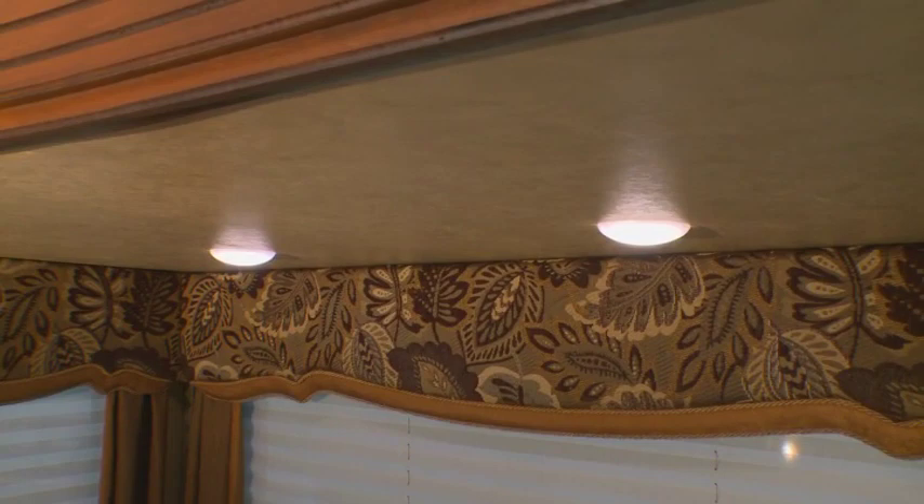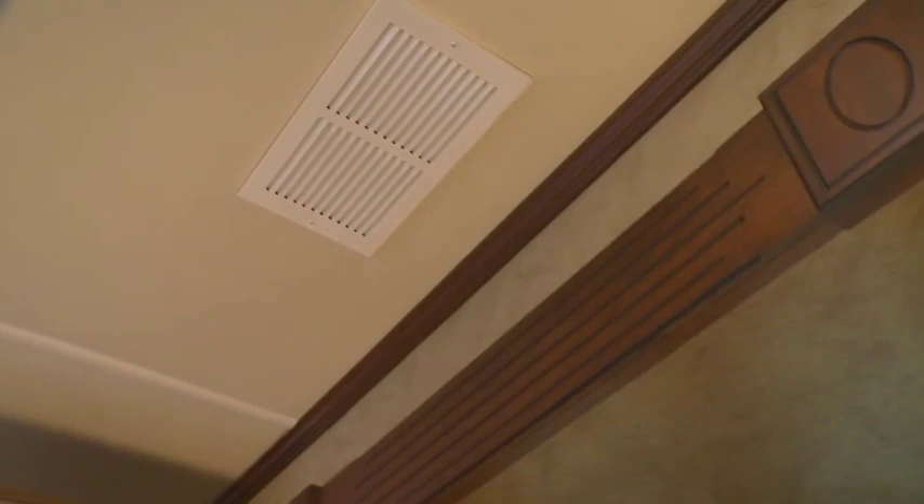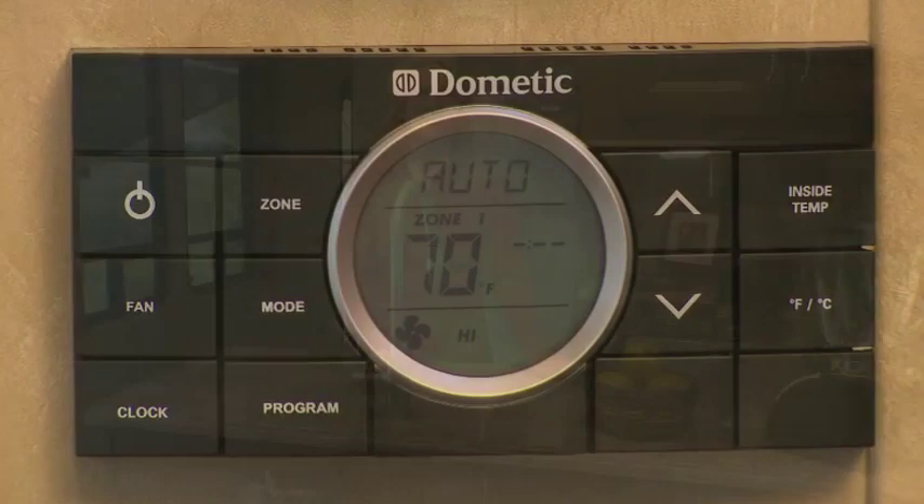Another feature taken from residential construction is our super-quiet HP, or high-performance, 15,000 BTU air conditioning system, which includes a larger compressor and cold air returns. This means 30% more air is being forced into the coach than a standard 15,000 BTU air conditioner.